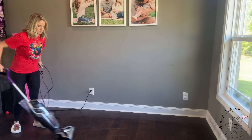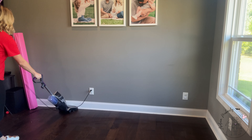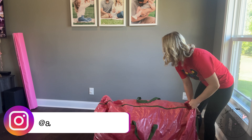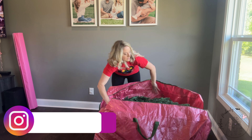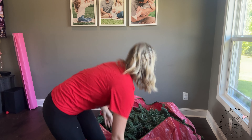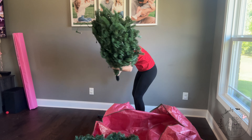Hello everyone and welcome to this festive YouTube video where we'll be diving into the wonderful world of Christmas decorations. I am thrilled to be your friendly helper today as we embark on a fun and creative journey to deck the halls for the upcoming holiday season. Get ready to immerse yourself in the magic of Christmas as we explore various decorating ideas that will make your home truly shine with holiday cheer.